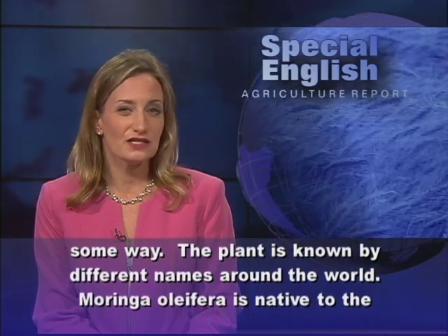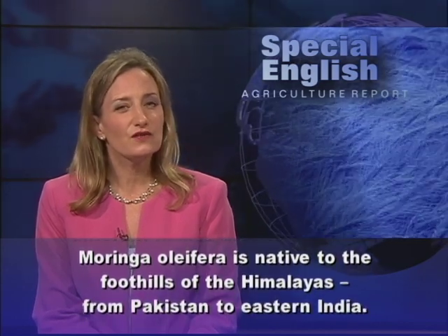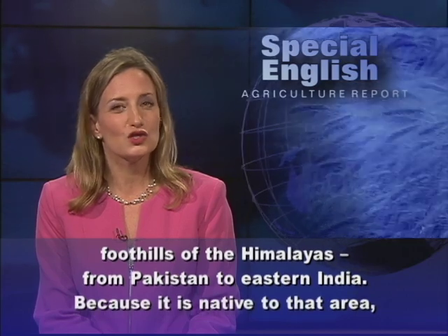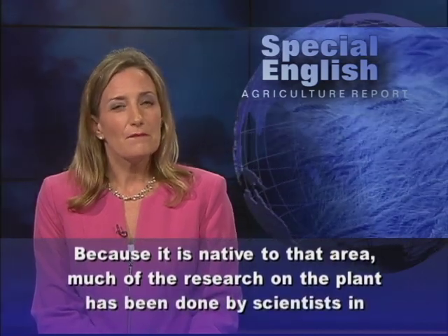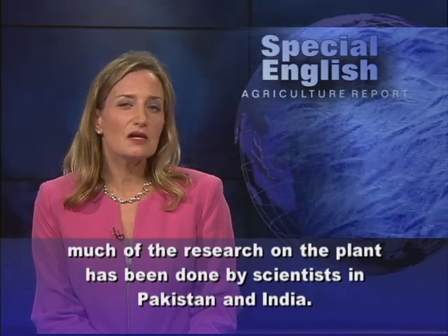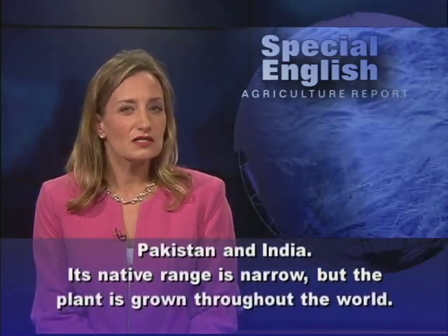The plant is known by different names around the world. Moringa oleifera is native to the foothills of the Himalayas, from Pakistan to eastern India. Because it is native to that area, much of the research on the plant has been done by scientists in Pakistan and India.